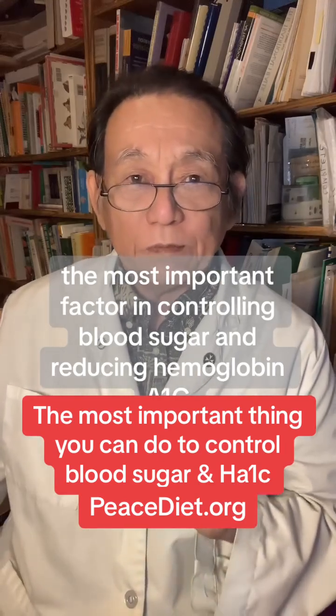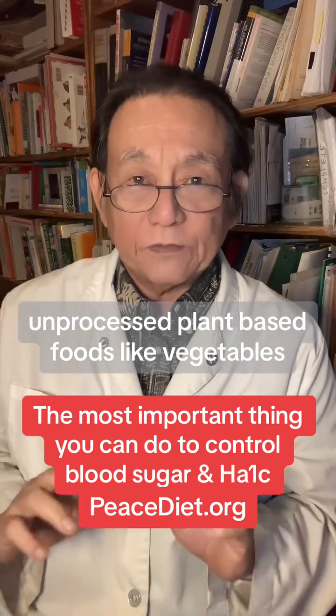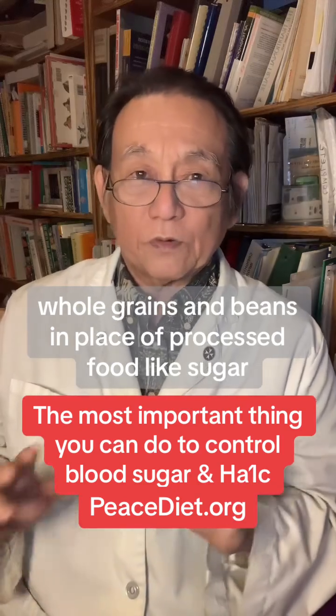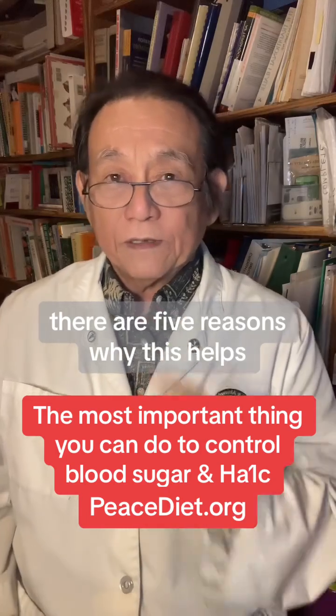In my opinion, the most important factor in controlling blood sugar and reducing hemoglobin A1c is eating whole unprocessed plant-based foods — like vegetables, whole grains, and beans — in place of processed foods like sugar, white flour, and added oils. There are five reasons why this helps.